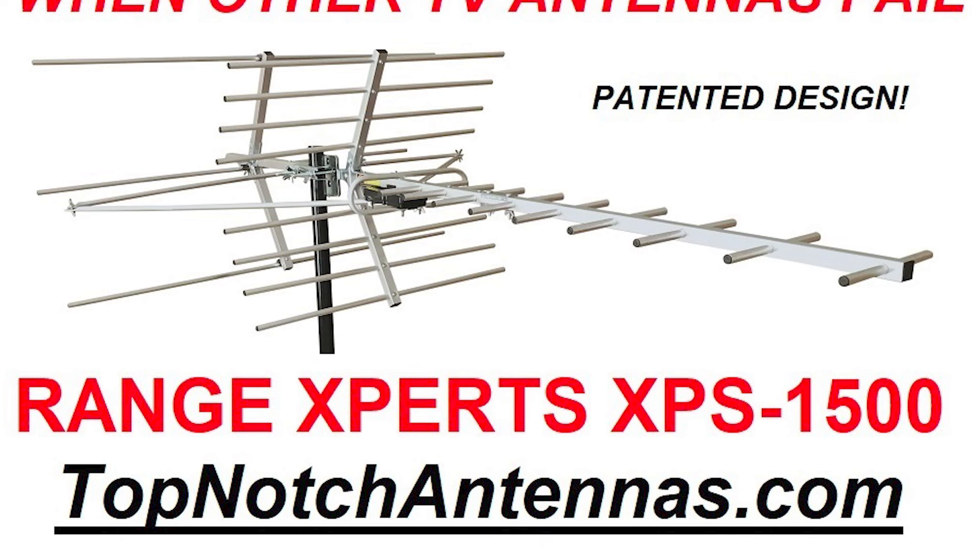To learn more about the patented Range Xperts XPS-1500 VHF UHF HD TV antenna, visit topnotchantennas.com.